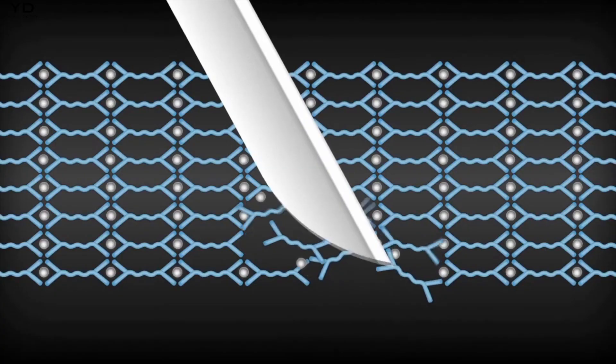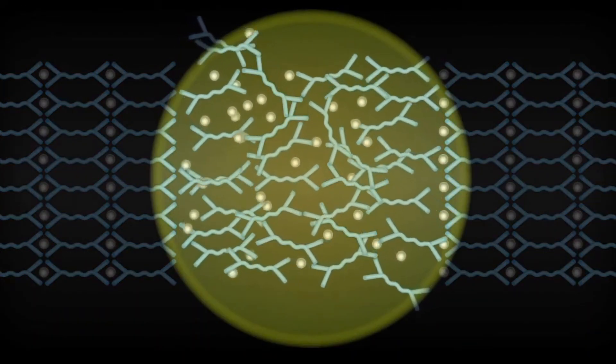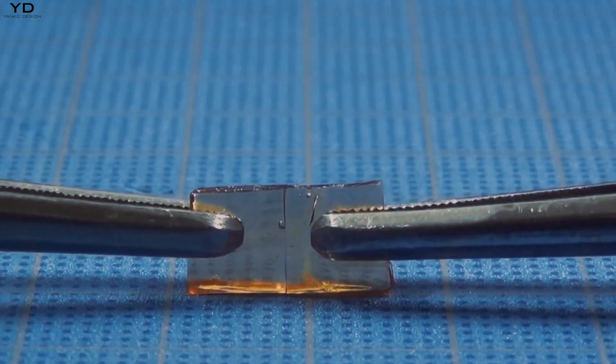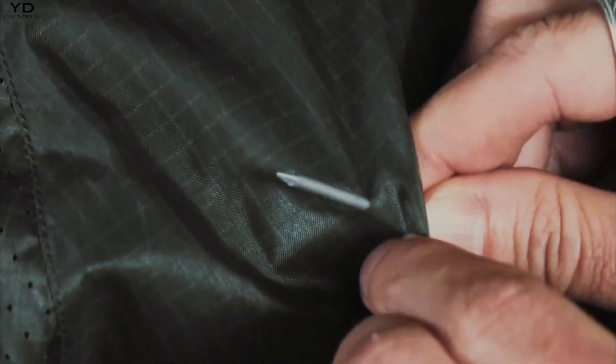Discover the magic of self-healing materials, where damages like scratches and cracks repair themselves. Picture concrete that mends its cracks, enhancing building longevity, and imagine cars and gadgets that fix their wear and tear thanks to innovative paints and polymers. This technology promises a future where everyday damages self-correct, making products more durable and reducing maintenance hassles.